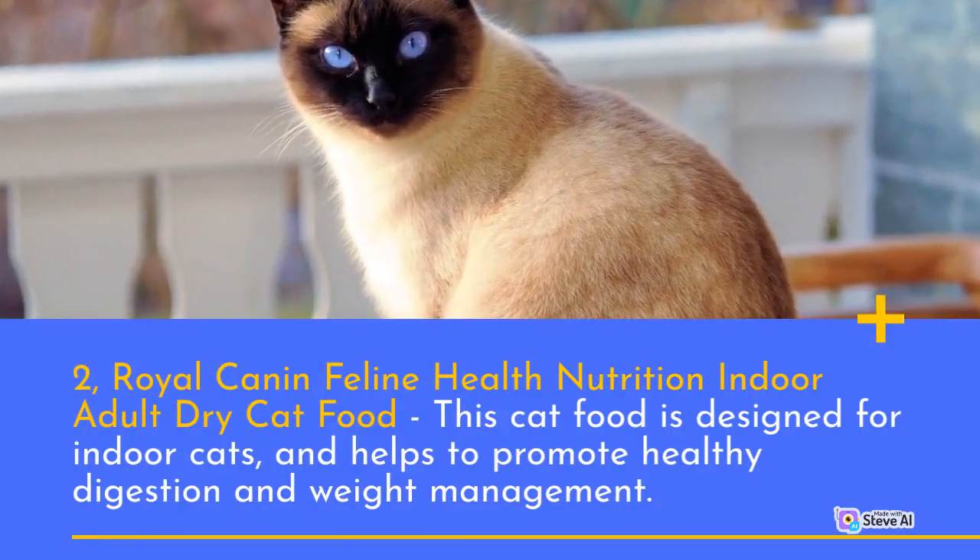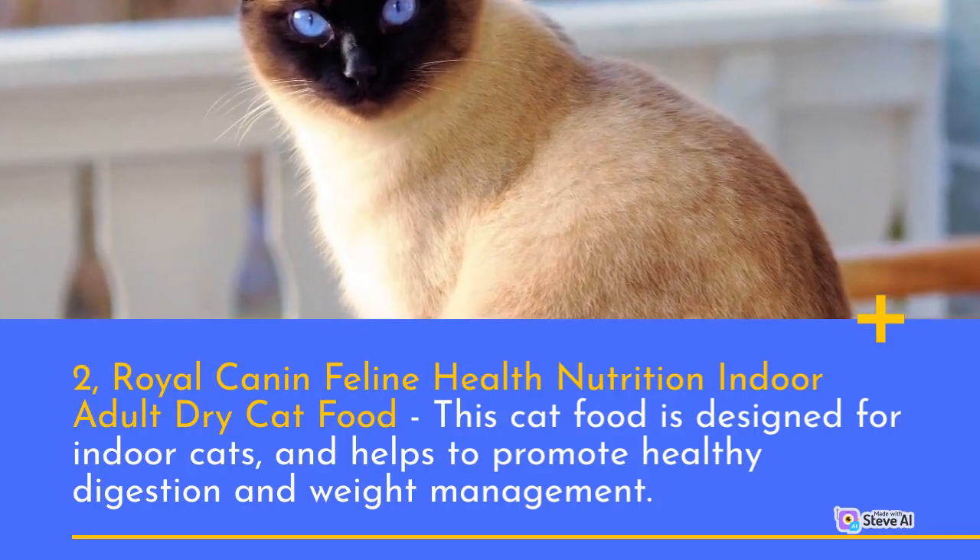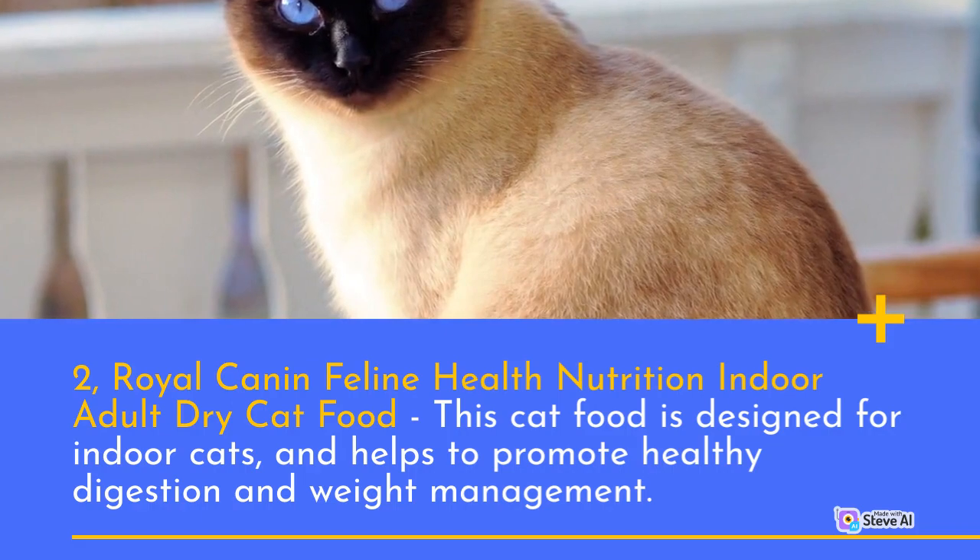Number 2: Royal Canin Feline Health Nutrition Indoor Adult Dry Cat Food. This cat food is designed for indoor cats and helps to promote healthy digestion and weight management.